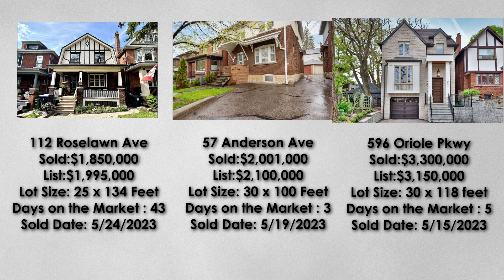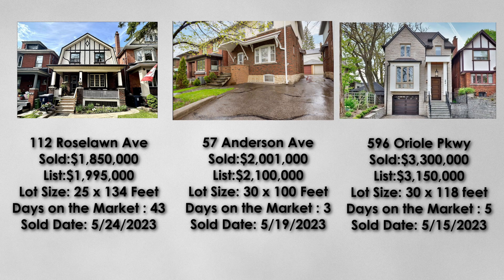The next property is 596 Oreo Parkway. It was listed at $3.15 million and sold over asking at $3.3 million in just 5 days. This is a perfect example of a rebuilt home in the area. When the home is updated, homes here could sell for north of $3 million and above. The lot size was 30 by 118 feet, which was similar to the previous comparison of 57 Anderson Avenue.